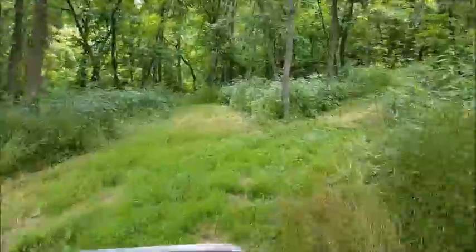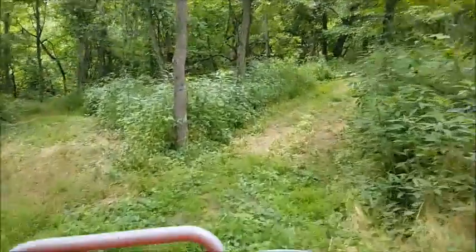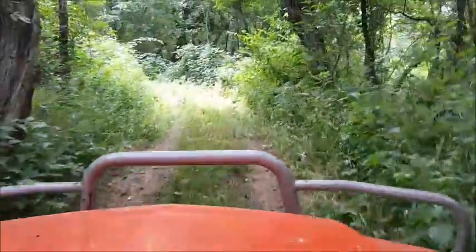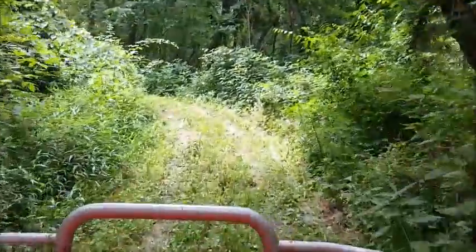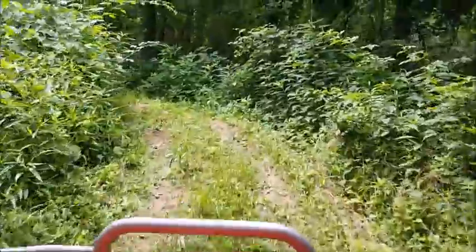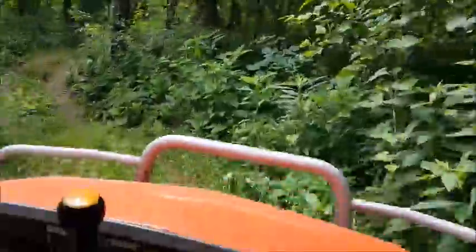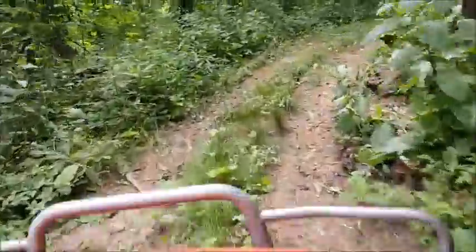We're going up into the woods and we're gonna come down the back side of our property. This is all hunting land. A lot of the predators that you guys have had to deal with, we are going to be doing videos on.